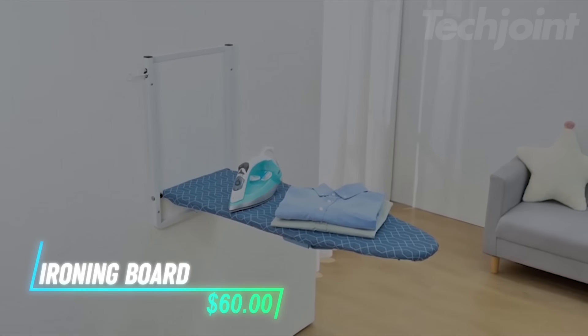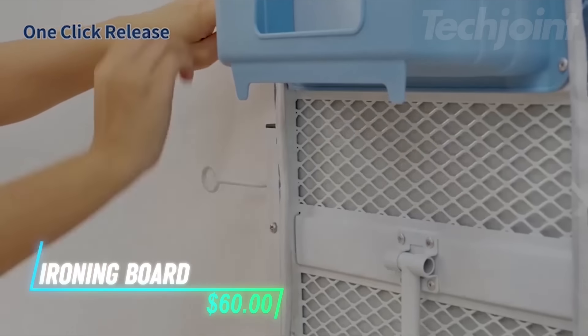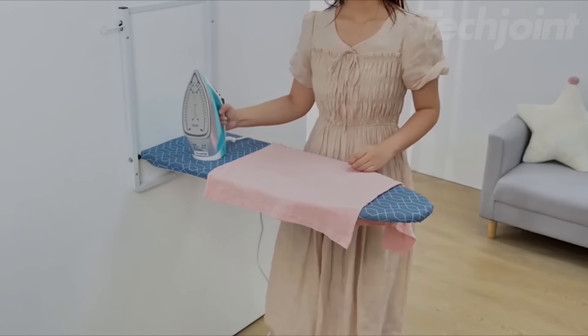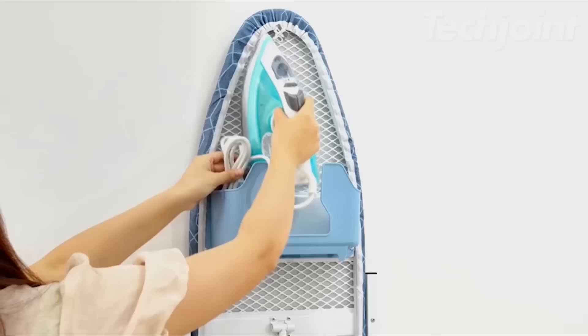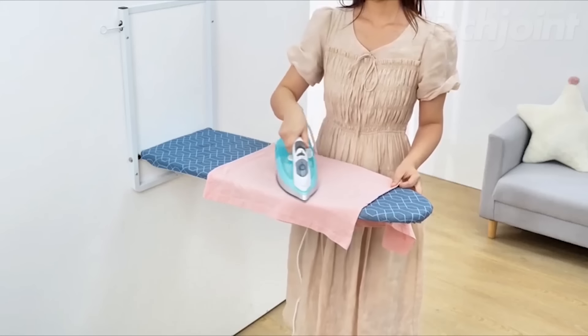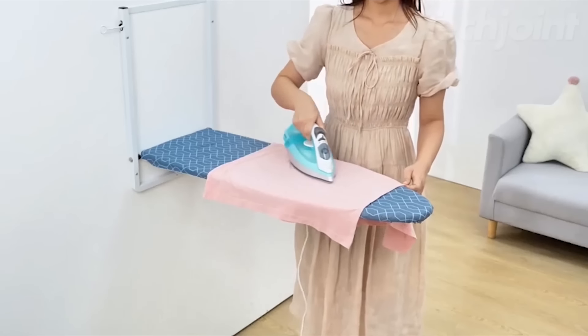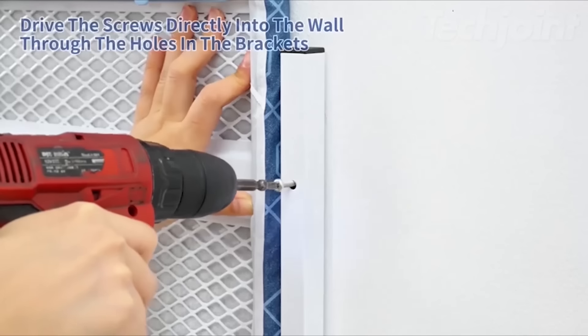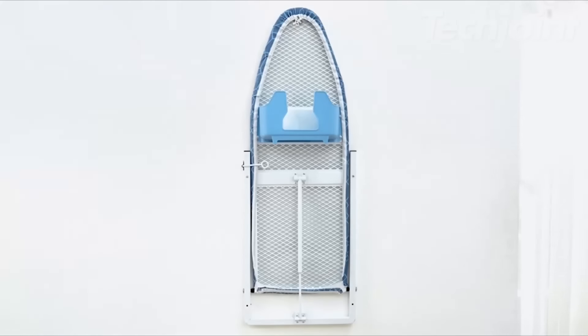Want a space-saving solution for ironing? This wall-mounted board folds down with an easy lever mechanism, making it simple to use in tight spaces. It includes an iron holder for convenient storage, helping you keep your ironing tools organized. The sturdy frame can support up to 22 pounds, ensuring stability during use. Installation is straightforward with just four bolts needed to secure it to your wall or cabinet.